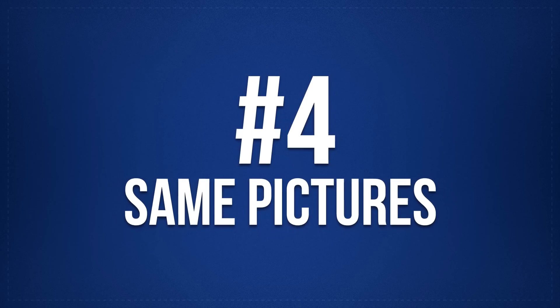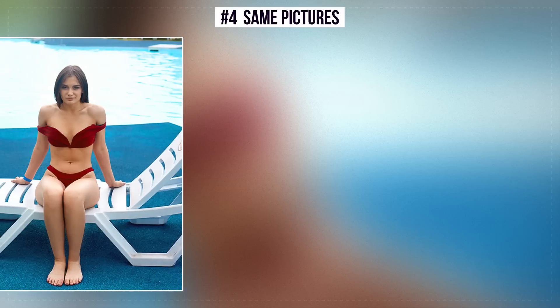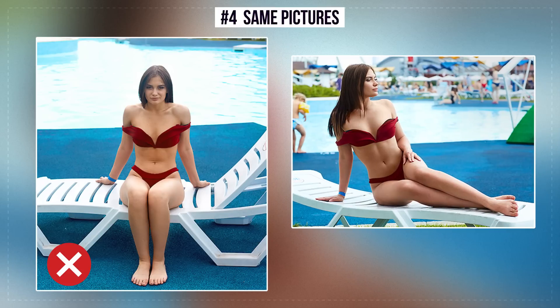Number 4: Same Pictures. A sitting position isn't always good. A good alternative is the half-lying pose. Slightly crossed feet will make you look even more elegant.